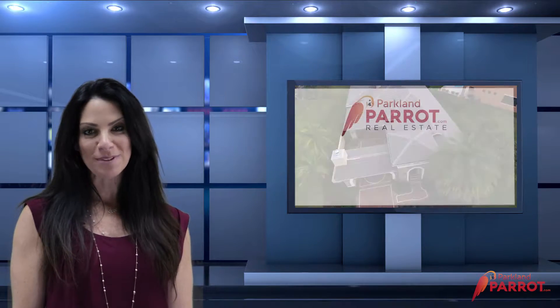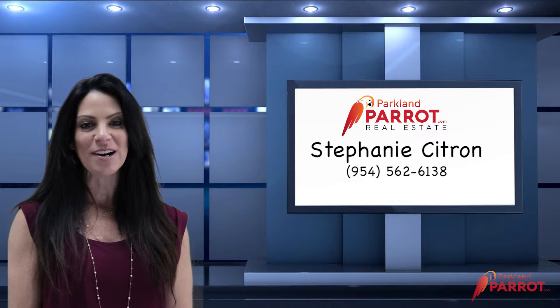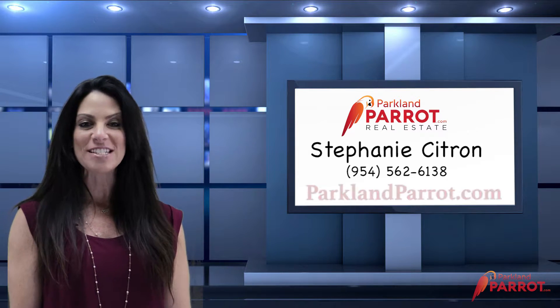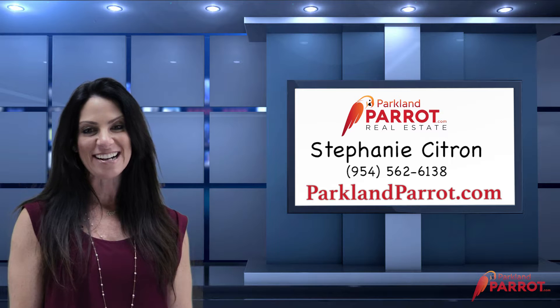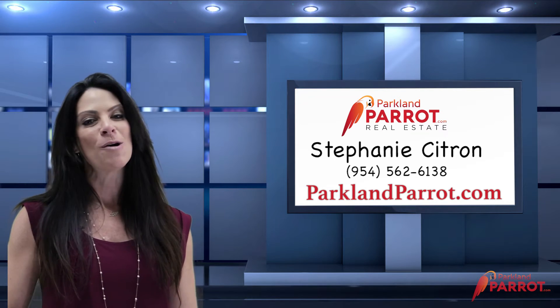Thank you for touring our listing in Parkland Golf and Country Club. For more information and a private tour, please contact me directly at 954-562-6138 or visit our website at parklandparrot.com. You could live the Parkland Golf lifestyle today. Welcome home.